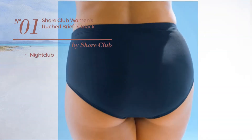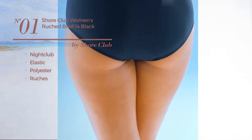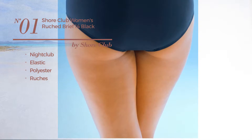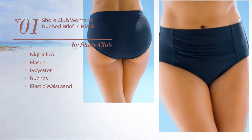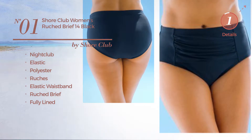Number 1: a nightclub garment crafted from elastic polyester, styled with ruches. This garment includes an elastic waistband, ruched brief, and is fully lined. Available uniquely in black color.